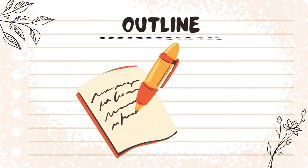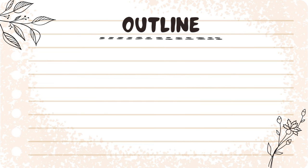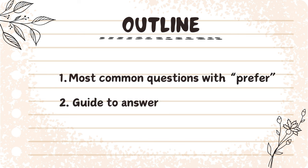Stay focused, grab your pen and notebook, because you do not want to miss any information from this lesson. Firstly, we would learn about the most common questions with prefer. Then we would provide a guide on how to answer these questions, and finally lots of sample answers that you can practice with.